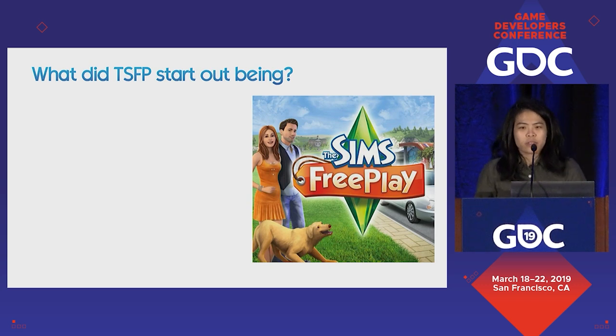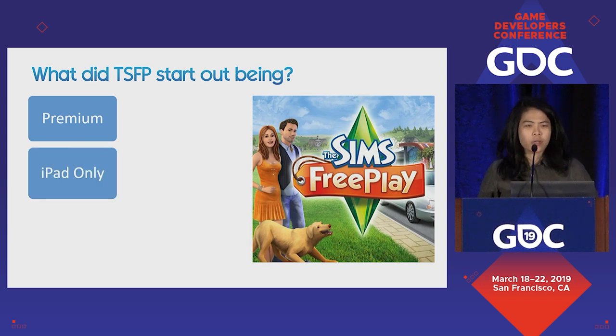Let's go back to the beginning. What did The Sims FreePlay actually start out being? Sometime in 2009-2010, the initial plan was to port an existing premium mobile Sims title to iPad, where the iPad was slated to launch in April 2010. The studio wanted to take advantage of being a first mover on a new platform. However, as the team neared the end of its development cycle, the EA Mobile label decided that instead of premium, it should go free-to-play.